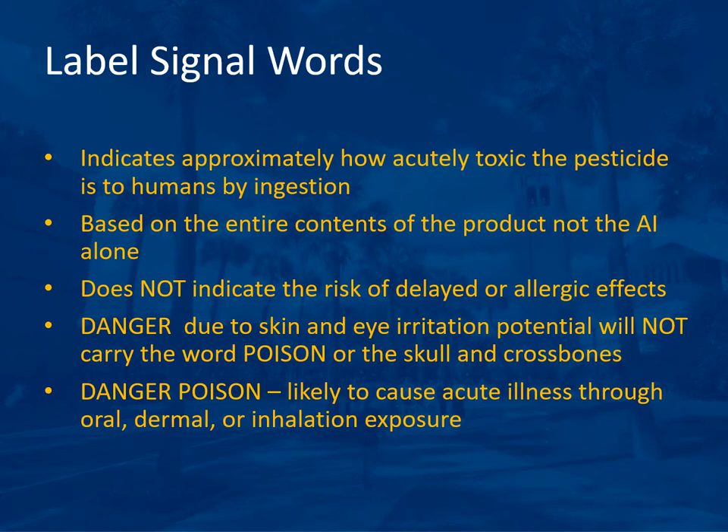Label signal words indicate approximately how acutely toxic the pesticide is to humans by ingestion. It is based on the entire contents of the product, not just the active ingredient alone. It does not indicate the risk of delayed or allergic effects. Danger due to skin and eye irritation potential will not carry the word 'poison' or the skull and crossbones. But if you see 'danger poison,' it is likely to cause acute illness through oral, dermal, or inhalation exposure.